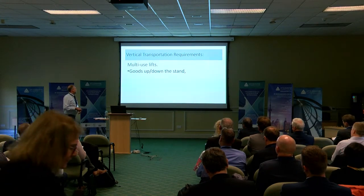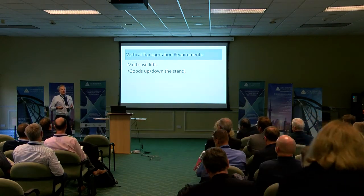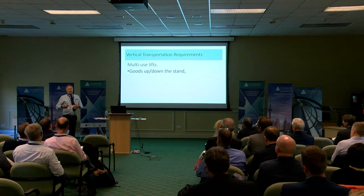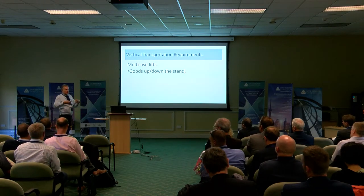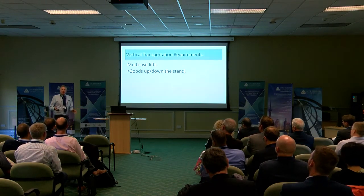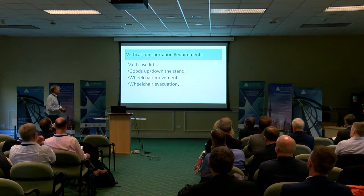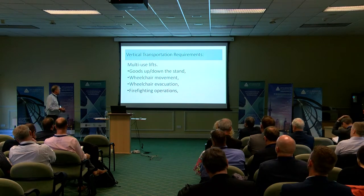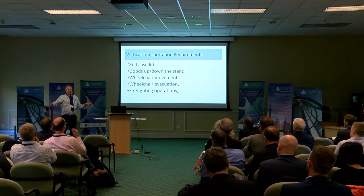Not least the lift. You can't normally use a firefighting lift for general access, but in a football stand where safety management is king, the inspection before it goes into event mode is so rigid we actually couldn't separate them. So the lifts used to move goods down the stand are the same lifts used for getting wheelchairs up into position, wheelchair evacuation, and firefighting — all the same pair of lifts at the end of the stand. We did a lot of work to make sure they all worked together, and it was quite a challenge.